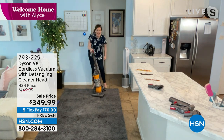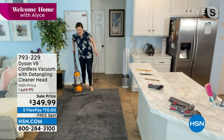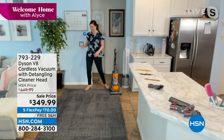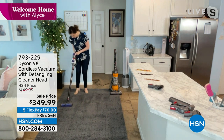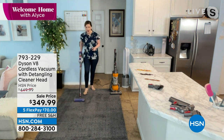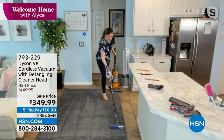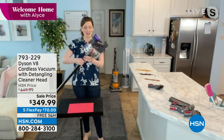With the corded upright — louder, heavier — I'm going over the carpet and you can hear the dirt being sucked up. Now I've got the brand new V8 with an empty bin, going over those same lines. The first thing I want you to do is listen: that is acoustic engineering — 50% acoustically quieter than the Dyson V6, but 150% more power than the V6. This is brand new technology, just released in June.